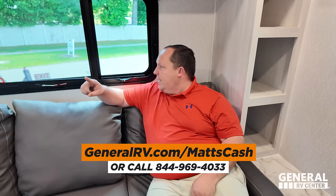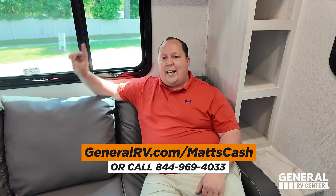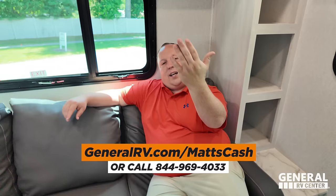That's it — that's the review! Thank you guys so much for watching. If you're interested in buying an East to West Mercedes M-Class, go to generalrv.com/MatsCash, linked in the YouTube description, or call 844-969-4033. Reach out and a member of our team will get you the absolute best price in America. Let us know your three likes and three dislikes in the comments — East to West does read the comments. Stay safe, and make sure you pick up some Liquified. We'll see you next time!